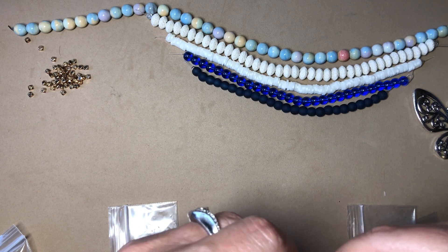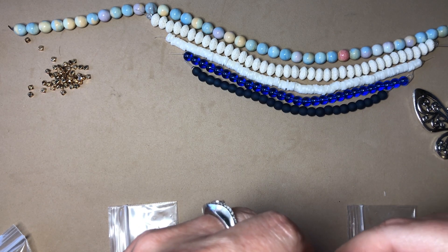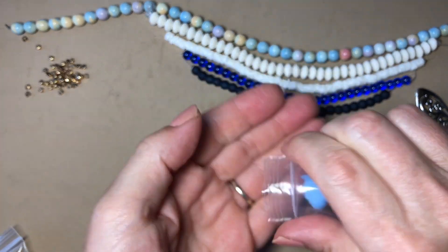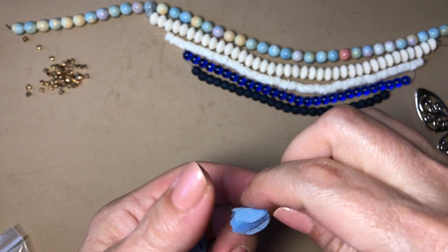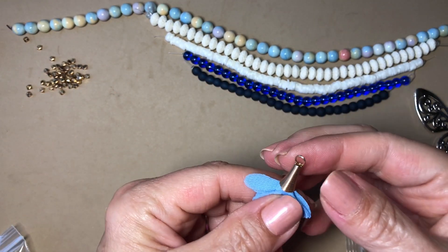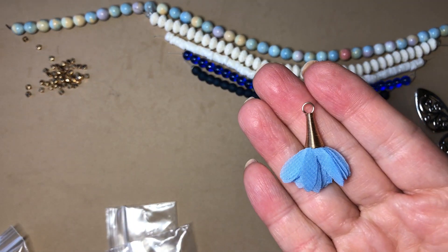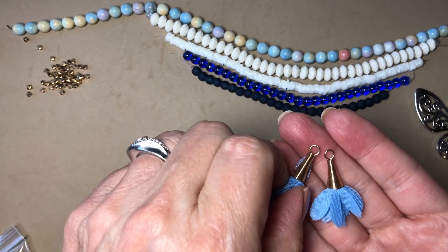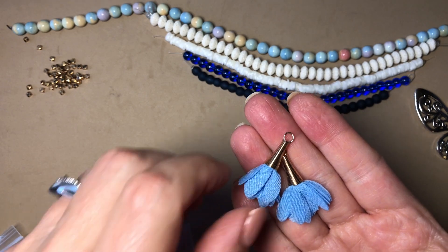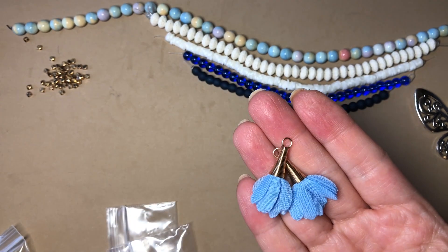Next is one pair of 30mm sky blue chiffon with antique bronze flower drops. Oh, these are really cute — look how cute those are! Absolutely adorable, very cute.